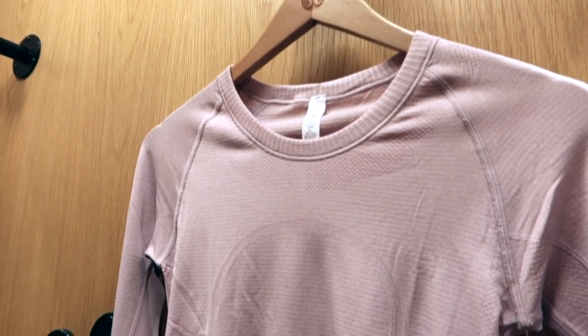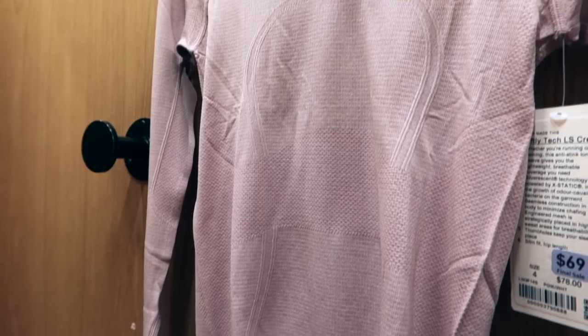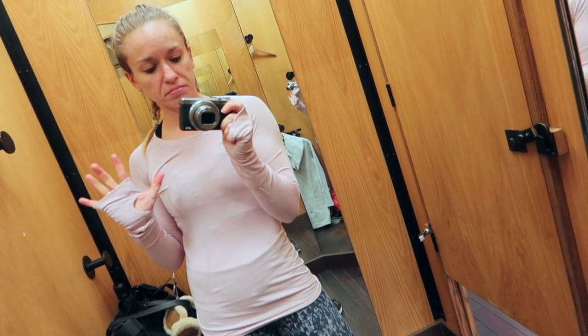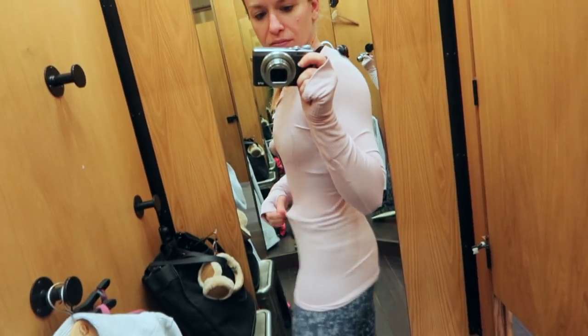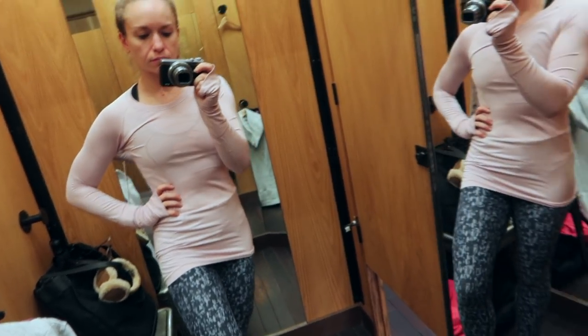Last up was the Swiftly Tech Crew, originally $78, slightly marked down to $69. This top was very tight, very long, and very see-through. It's not un-cute, but I've definitely worn cuter long-sleeved tops. Also, the price wasn't marked down enough to justify something that was just kind of meh. So this was a hard pass.